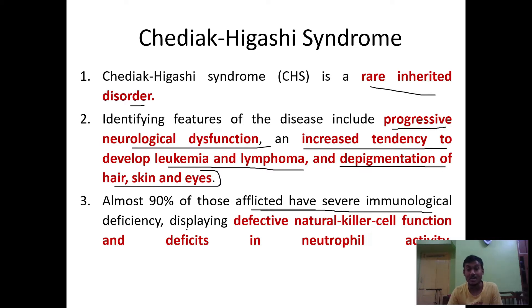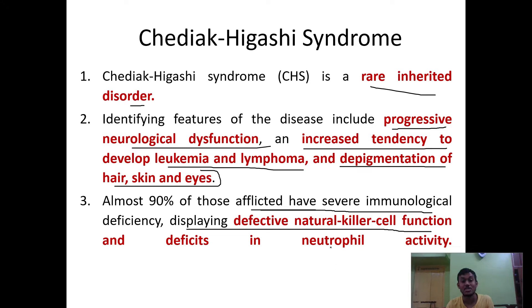Patients display defective NK cell (natural killer cell) function and deficient neutrophil function activity. This syndrome affects people who have a weakened immune system that lacks natural killer cells, and whose neutrophil cells do not work properly. Overall, their immune system is very weak, making them very prone to infection.